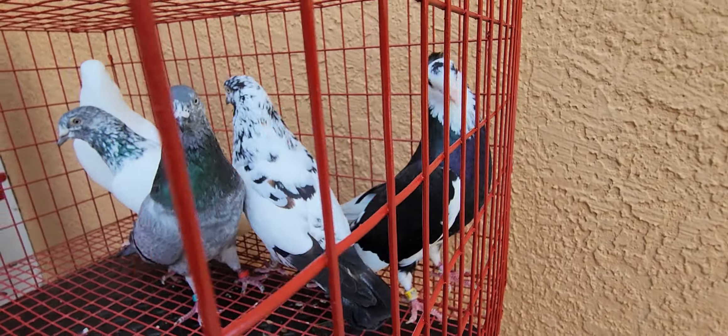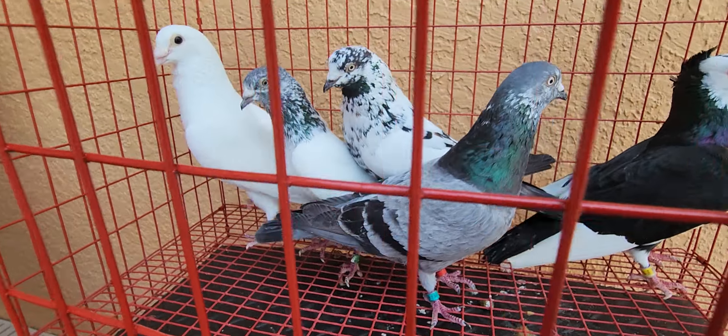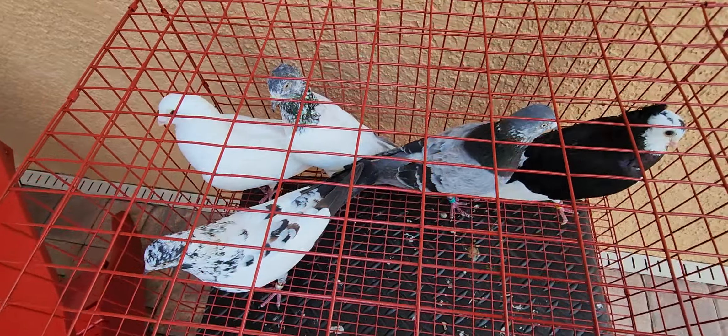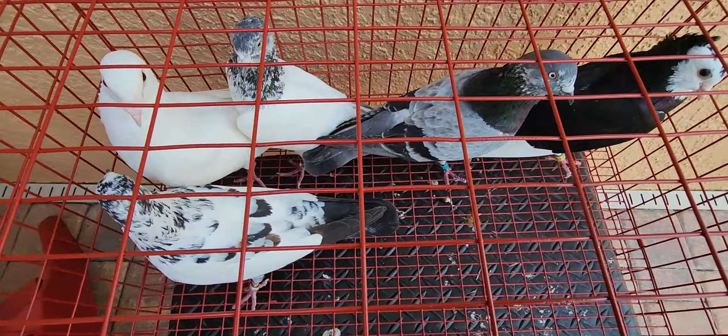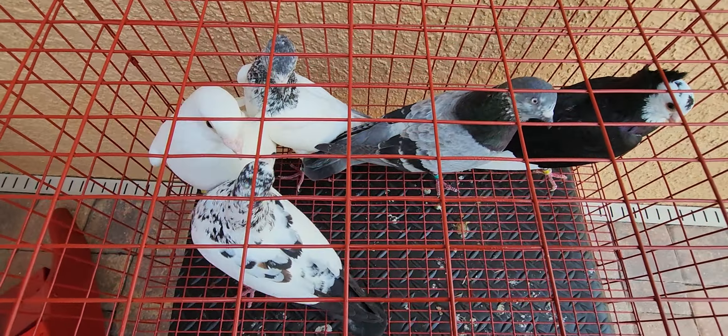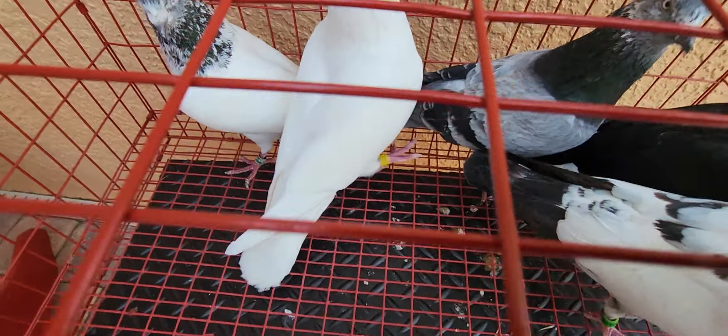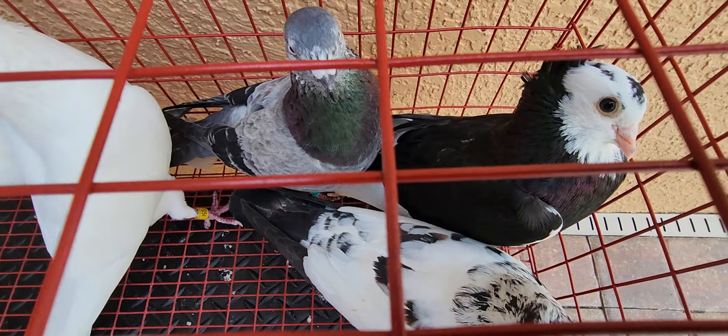So there you have it, folks, on this Tipler Talk Tuesday. I hope you enjoyed this episode. There's no right or wrong answer. I appreciate everyone that participated in this session regarding what types of breeds you have in your loft and what you like.